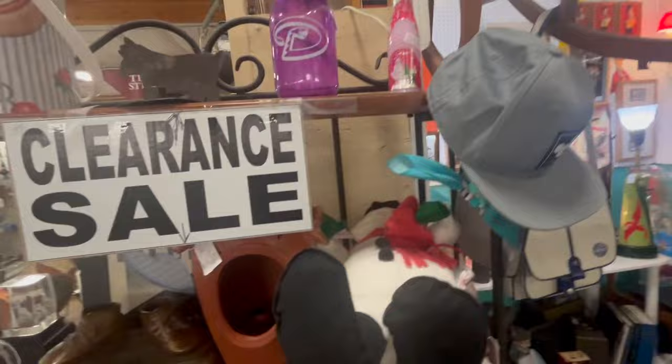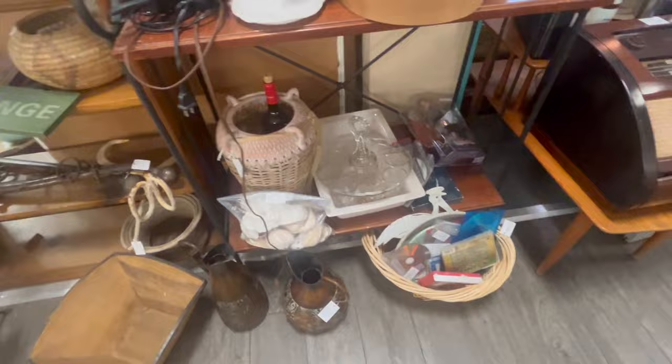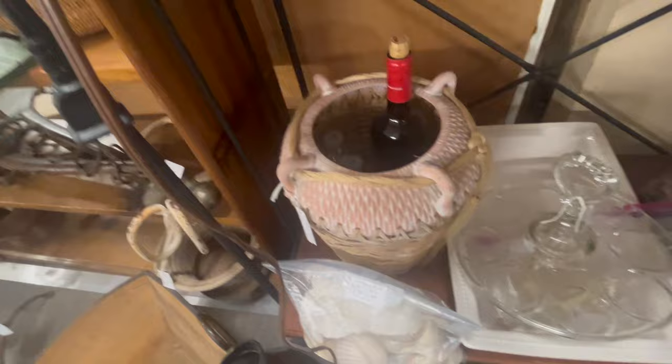You always have to look at a good clearance section — let's see what we're looking at. A snowman lamp — that's cool. I just don't see anything super exciting. Oh, Star Wars — my son-in-law is totally into Star Wars, but I don't think that's one he'd be interested in. Bottle of wine — okay.